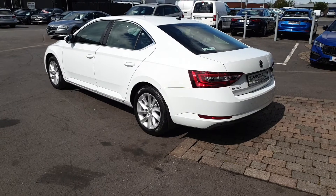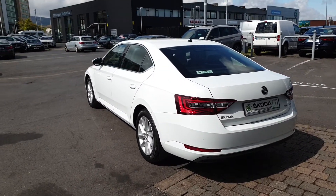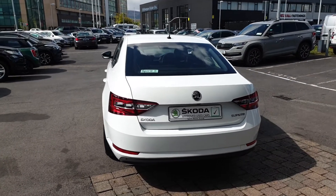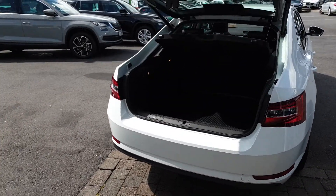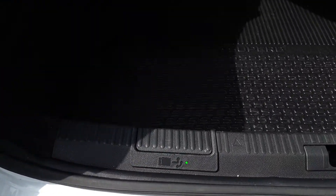Some of the features include front and rear parking sensors, a reverse camera, electric front seats, lane assist, blind spot detection, wireless phone charging, and power folding mirrors. This car also comes with an optional electric tailgate and an electrically operated towbar.